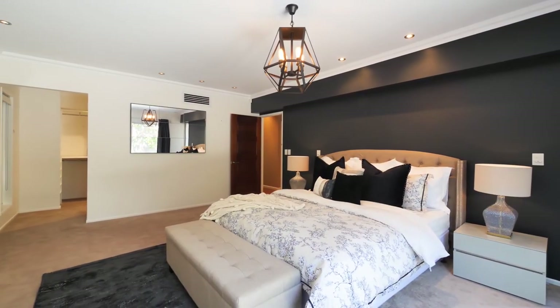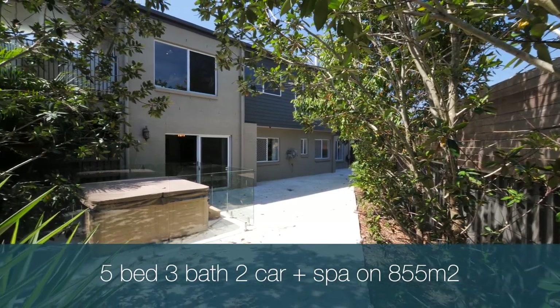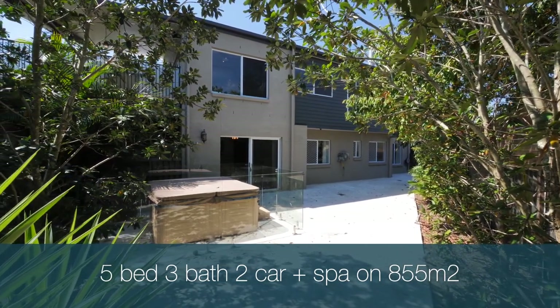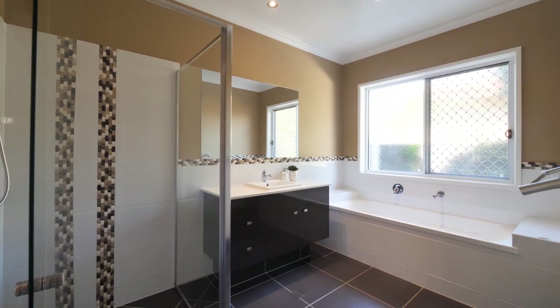Downstairs, the private master suite with luxurious en-suite and enormous walk-in wardrobe adjoins a private 100 square metre outdoor retreat paved with white travertine and an inviting hydrotherapy LA spa hot tub. Another three generously sized built-in bedrooms and second bathroom feature on this level.